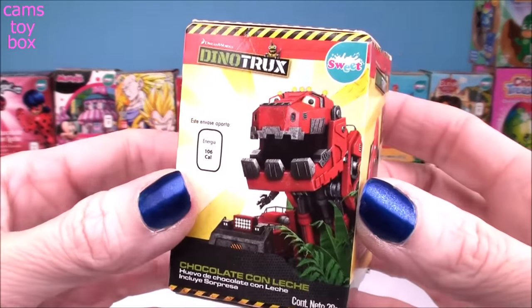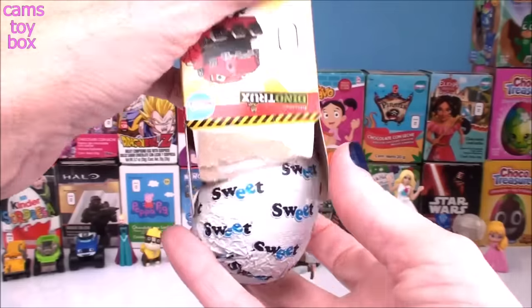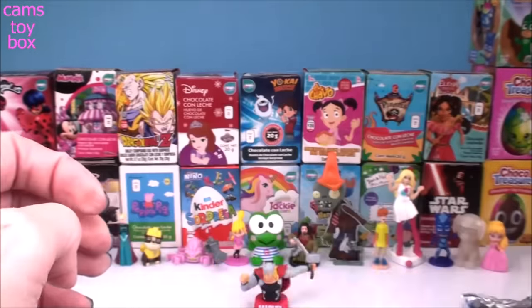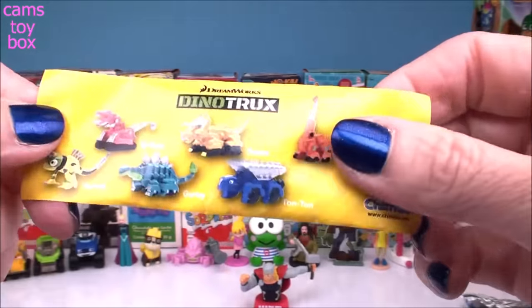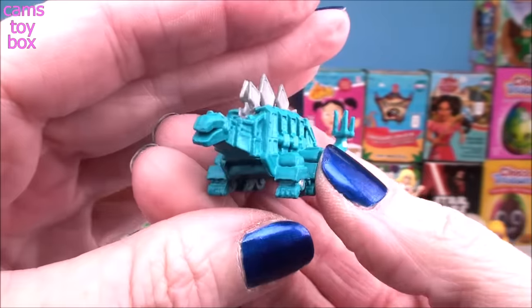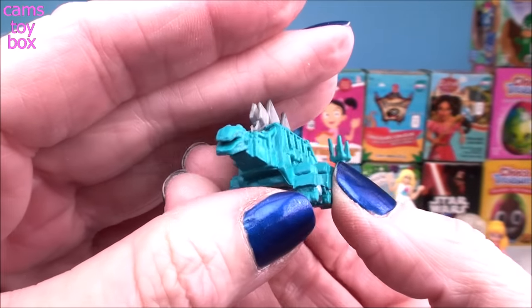And this egg comes from Dino Trucks. Here's the flyer, and who did we get? We got Garby. Garby is such a beautiful color — he looks super tough, but also really kind of super cute.